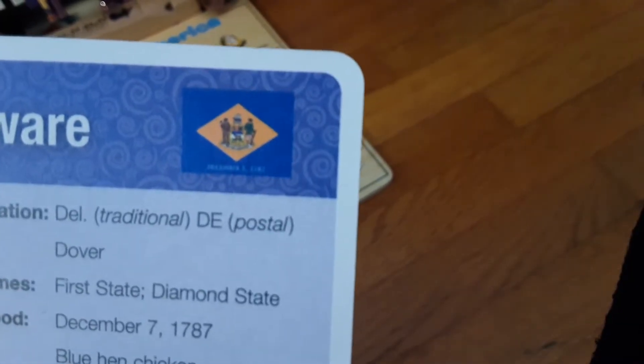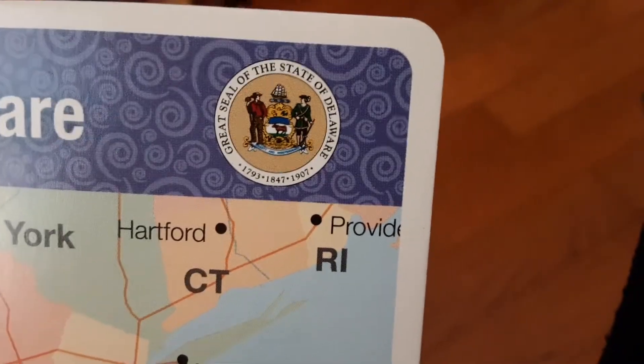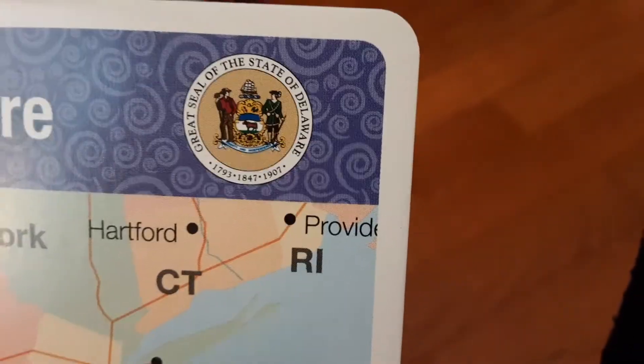And that is the state flag — sorry you can't see it very well. And here is the Great Seal of the State of Delaware. Sorry, for some reason my hand is shaking so much.